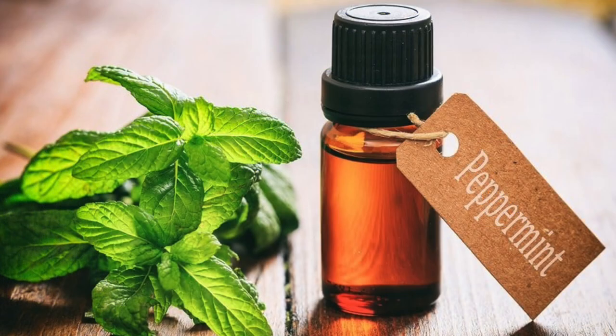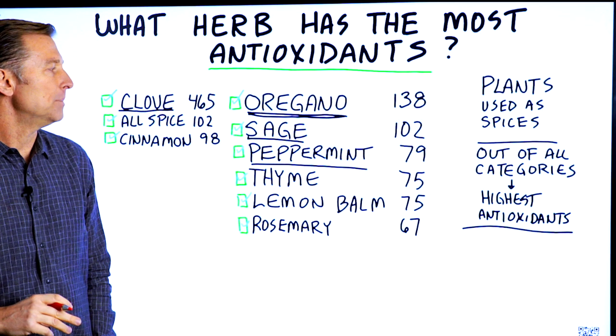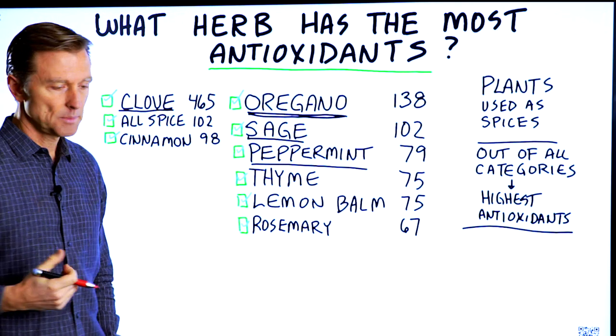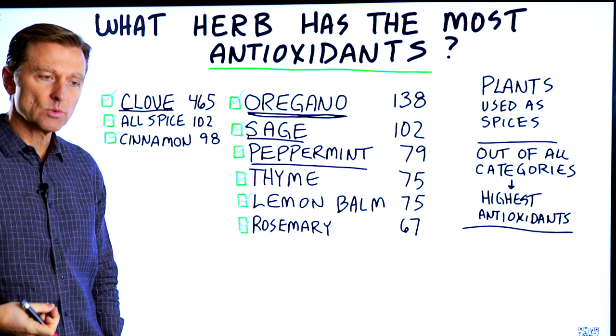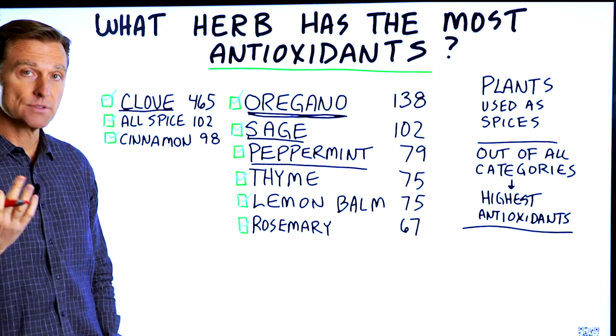Peppermint is very easy to grow — it's like a weed — but it's actually good for your digestive system. People take peppermint to help with bloating and to help increase bile release from your liver. You can definitely take it as a tea as well, especially after you eat.